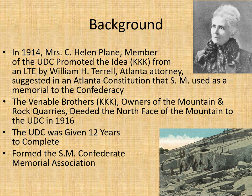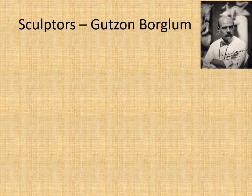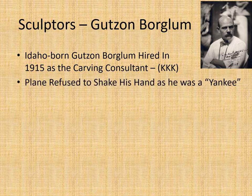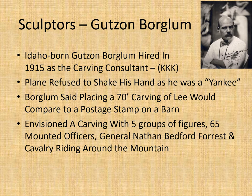They formed the Stone Mountain Confederate Memorial Association. The original idea was simply a 70-foot carving of Robert E. Lee. They hired Gutzon Borglum, an Idaho-born gentleman, in 1915 as the carving consultant. Interestingly, he was also a member of the KKK. When Helen Plain met him, she refused to shake his hand because she referred to him as a Yankee. Borglum said placing a 70-foot carving on the huge mountain would be like placing a postage stamp on a barn. He envisioned five groups of figures — mounted officers, Nathan Bedford Forrest, and a cavalry riding around the mountain.